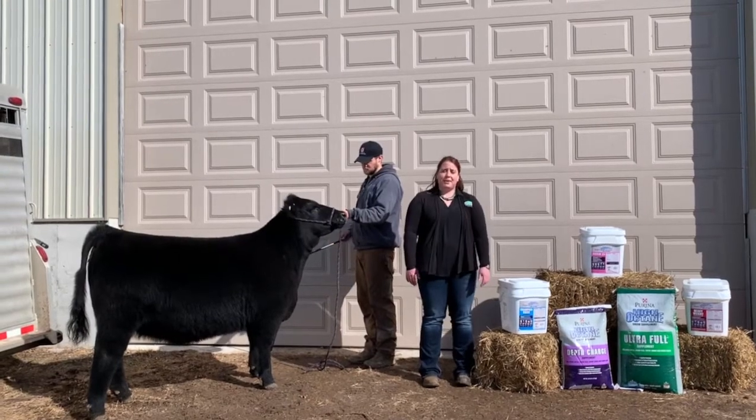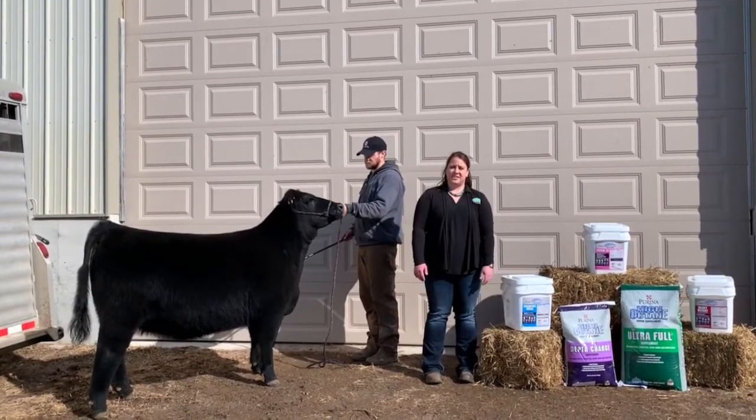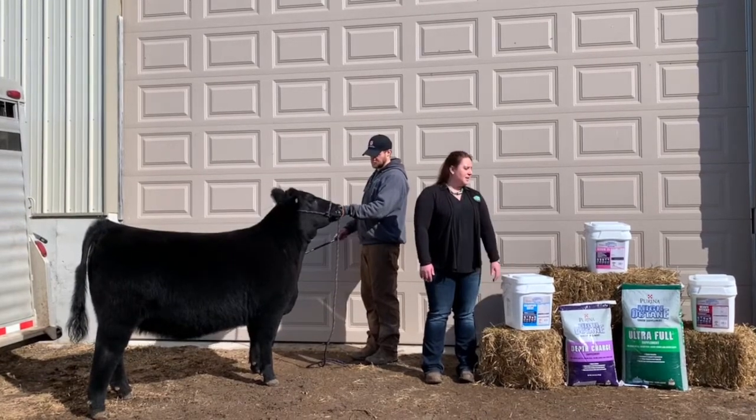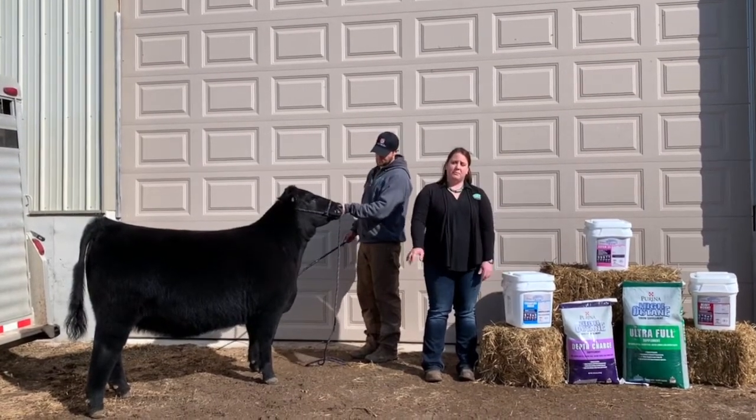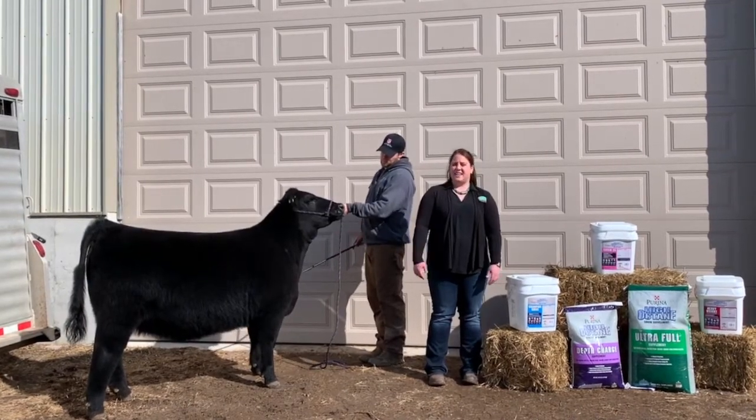We have a heavyweight product, which is used to help lay down fat and condition. It can be used in that final period to help cattle get market-ready before show. It also helps with skin and hair condition.